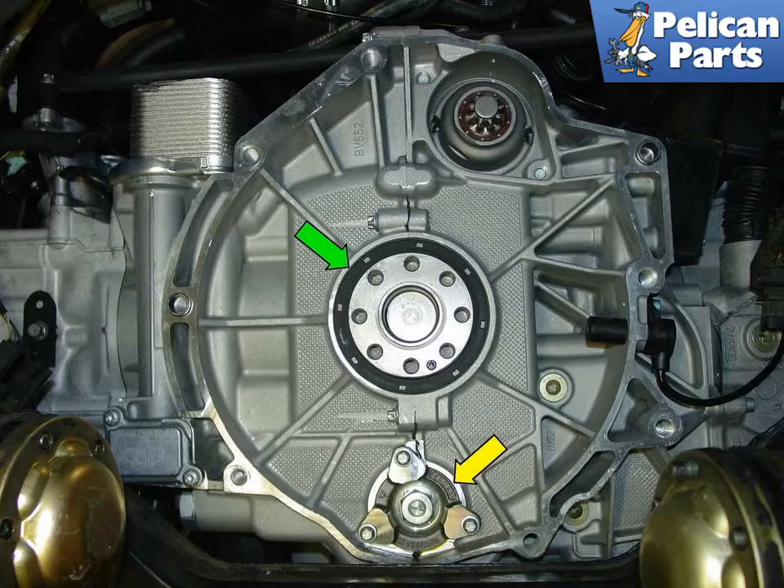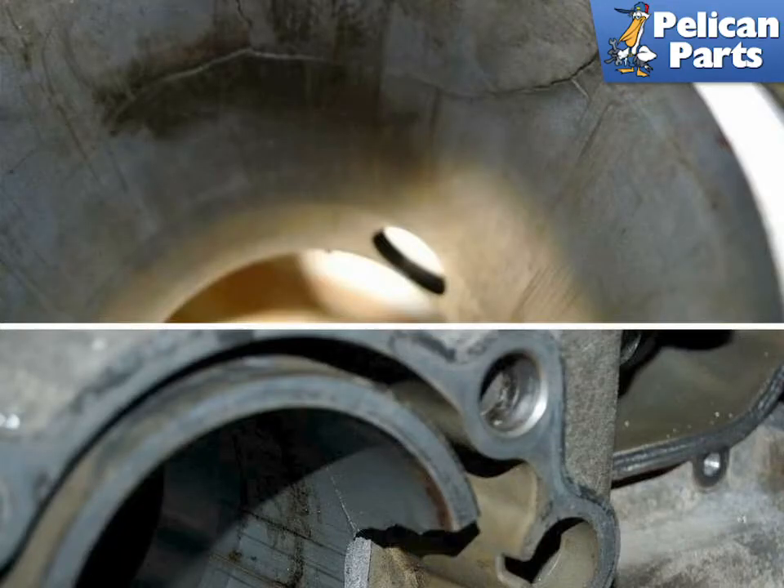The M96 motor unfortunately has developed a reputation for having intermediate shaft bearing failure and leaky rear main seals. With the transmission off, this is an updated M96 motor from Porsche. You can see where the intermediate shaft bolts have been replaced (yellow arrow) and the rear main seal has been updated to help solve the leaking oil problem.